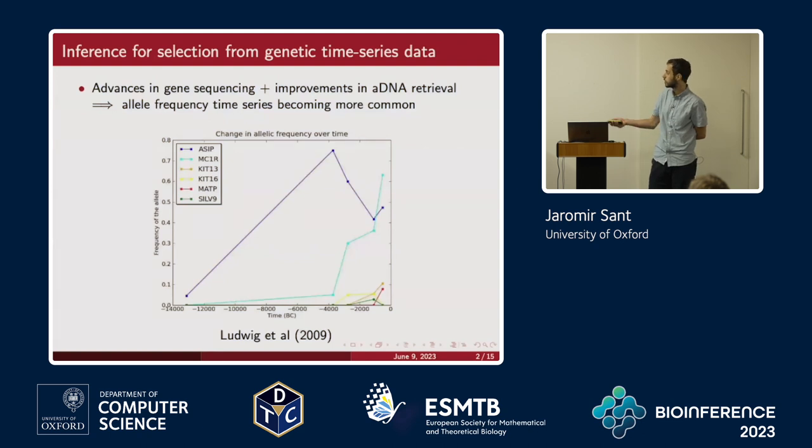What you can see here is a dataset from Ludwig et al. from 2009. It's quite old nowadays, but this is basically five different excavation sites where archaeologists found remains of horses. They could date them via radiocarbon dating to get the x-axis, and were able to extract DNA to figure out what these things actually are — these are different alleles coding for different horse coat colours.